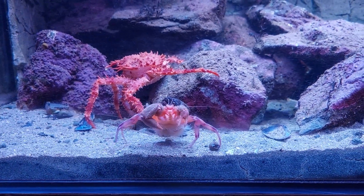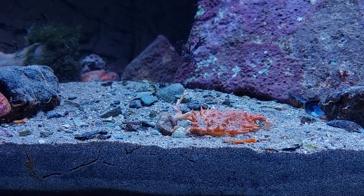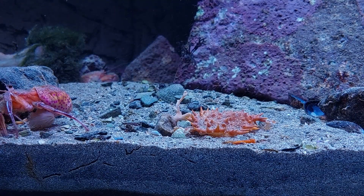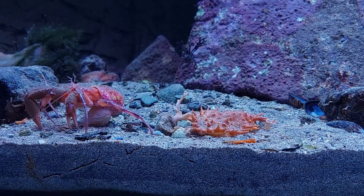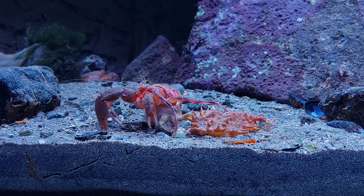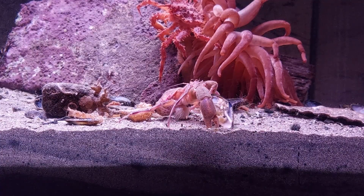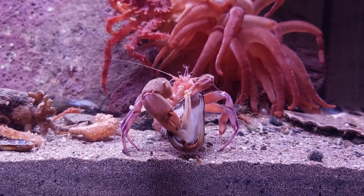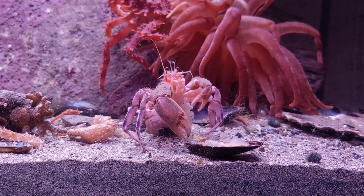The anemone hermits seem to have adapted well to the tank as well. Unlike the crabs, they also started out very shy, but now seem not very affected by my presence at all. Also like the crabs, blue mussels seem to be the favourite meal for the anemone hermits.